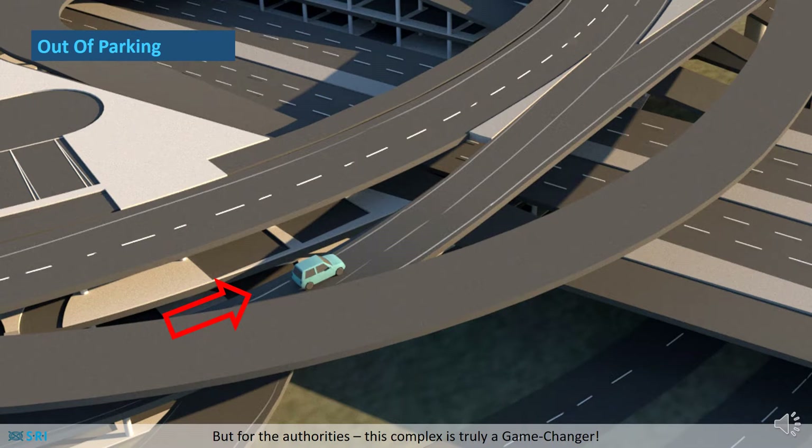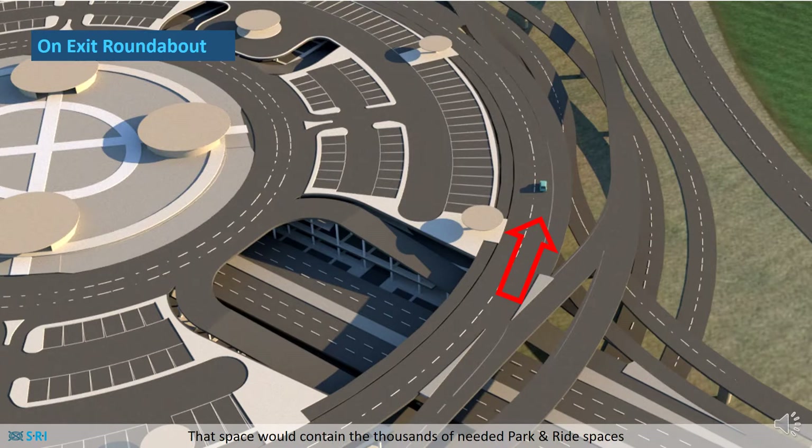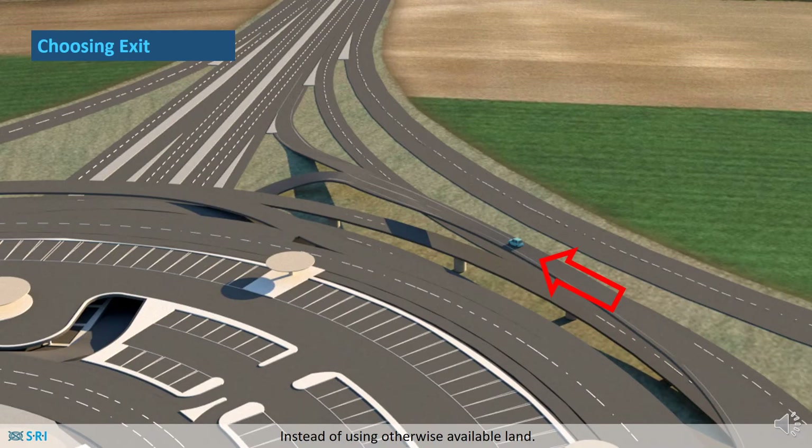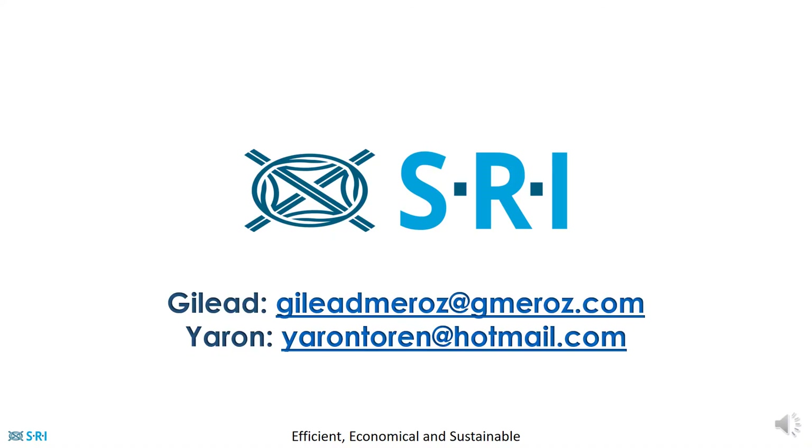But for the authorities, this complex is truly a game changer. Not only will the interchange's space be smaller for the same capacity, but that space would contain the thousands of needed park and ride spaces instead of using otherwise available land. In conclusion, SRI is the highway interchange for the 21st century — efficient, economical and sustainable.